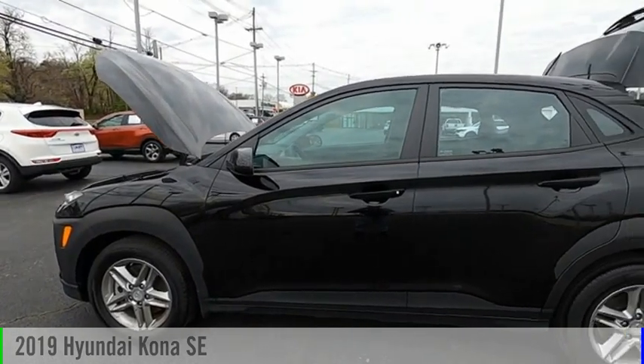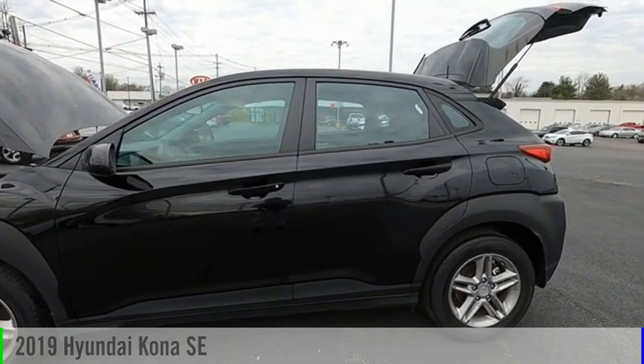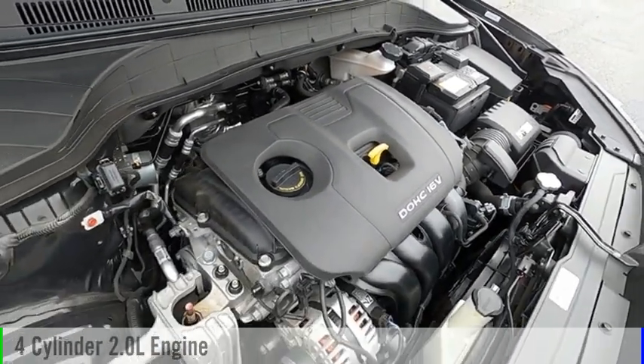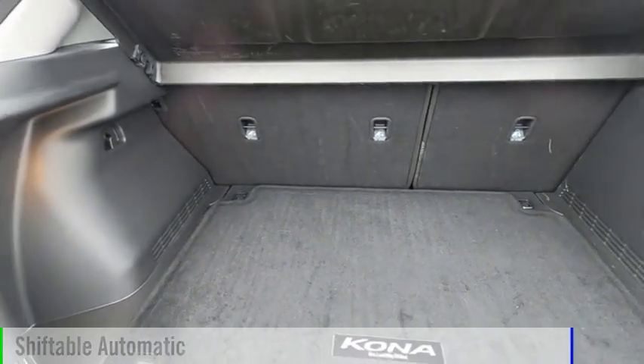We are pleased to show you the 2019 Kona. This vehicle is powered by an all-wheel drive, four-cylinder, 2.0 liter engine, and comes with an automatic transmission.